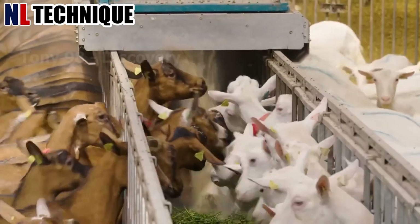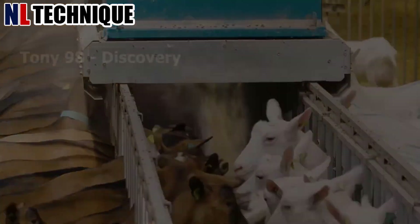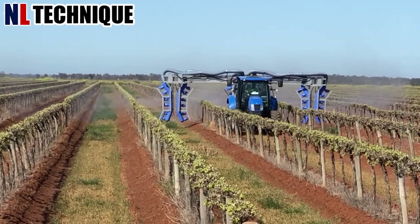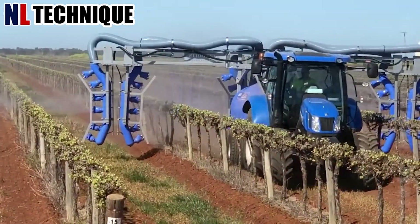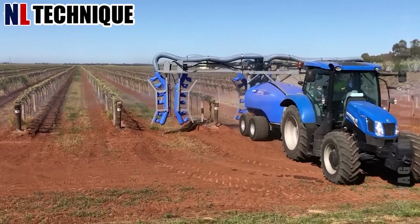The goats eagerly munch nutritious grains. This is a fruit tree spray machine. Thanks to the development of modern machinery, people don't need too much manpower for agriculture anymore.